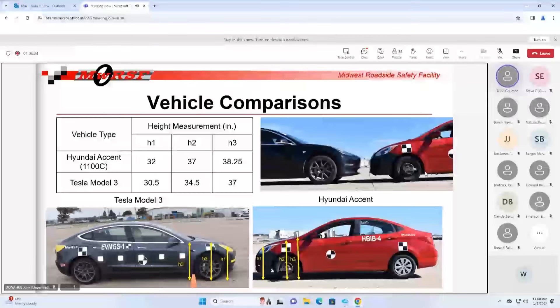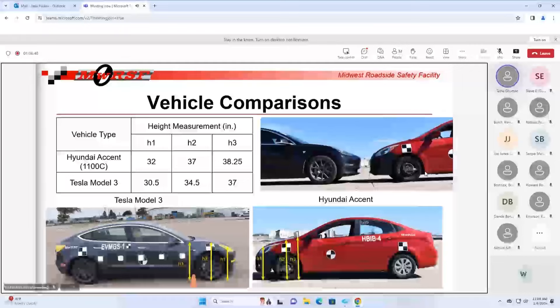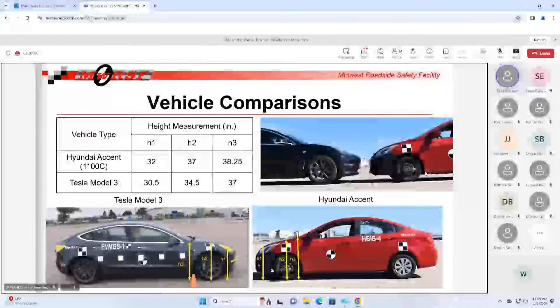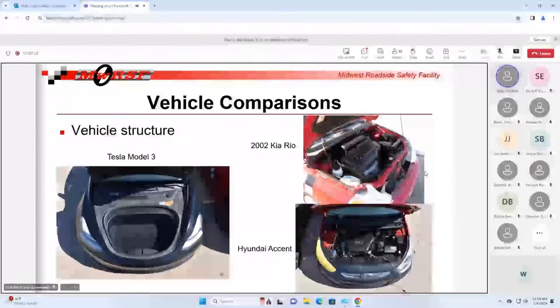We started looking at other things causing the differences besides mass and CG height - we looked at vehicle geometries. The geometries of these vehicles appear to be a little different, though this is just one EV and may not be indicative of all. We took measurements at the center of the headlight, the center of the wheel, and the base of the A-pillar - across the board the Tesla vehicle was essentially an inch and a quarter to two and a half inches lower than our existing 1100C vehicle. Lower geometry certainly doesn't help contain it - and you can see it when you park those vehicles side by side.